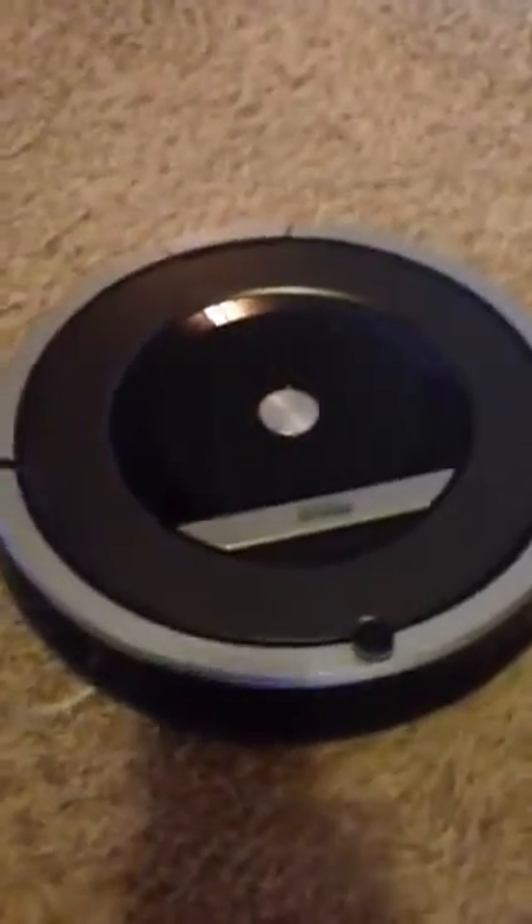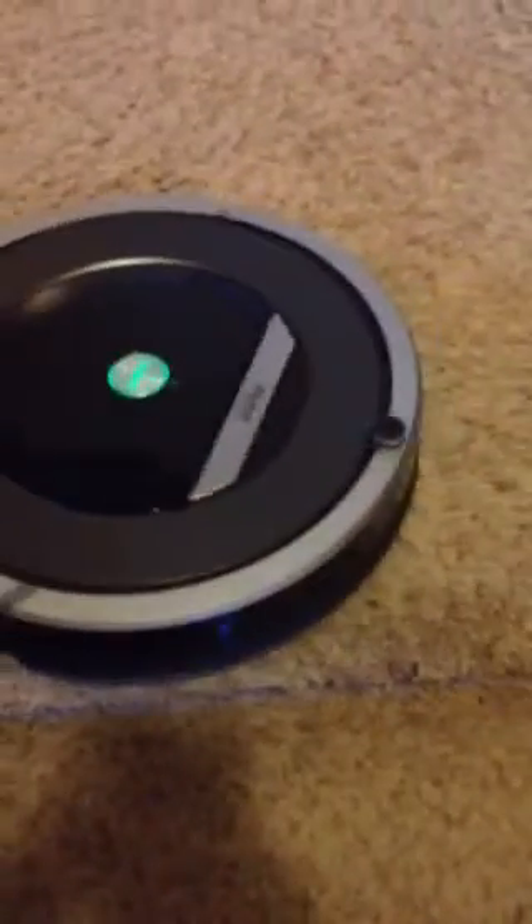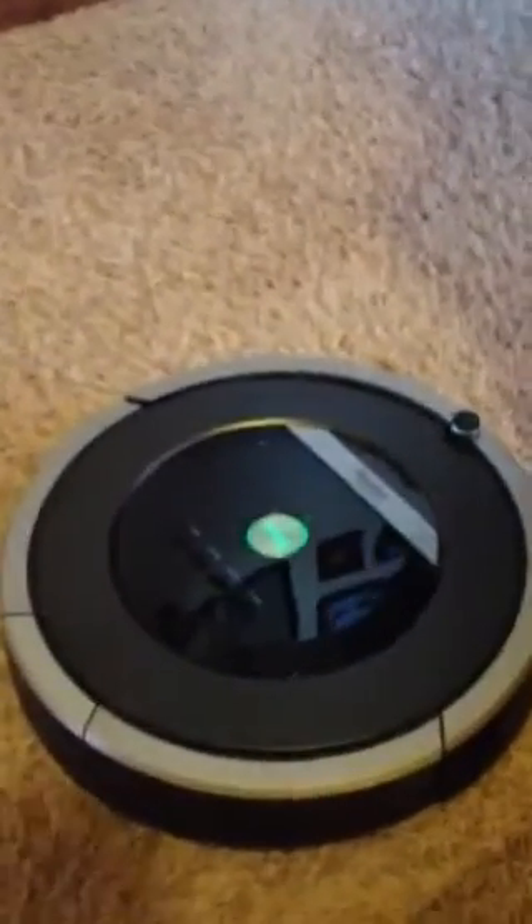So as you can see, I'm on my stairway. I'm going to show you how the iRobot does on stairs. And as you see, it did not fall down the stairs.